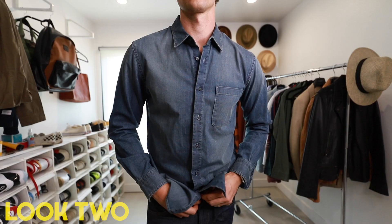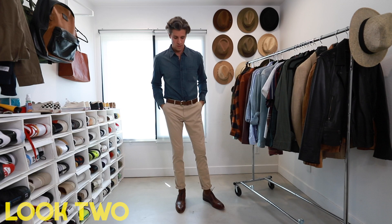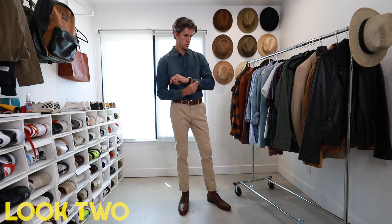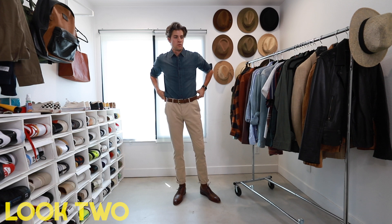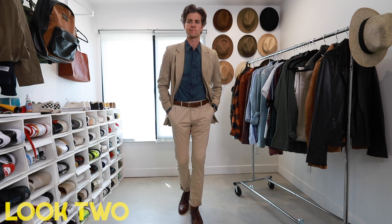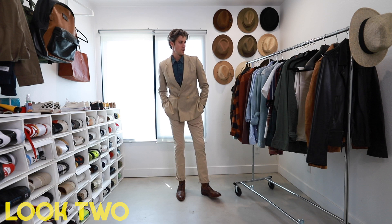Look 2, we're going with the chambray shirt in a more dressy style, with some brown wingtips and a brown belt to match. This shows that a denim shirt can absolutely be on the dressier side, styled with slim-fit chino pants. Contrasting the denim with an earth tone on your pants is always smart — you're not wearing too much of the same color. You can roll the sleeves up for a more casual business-casual office look, or throw a blazer over the top with no tie — keeping things casual but still extremely stylish, letting a bit of that denim pop through.